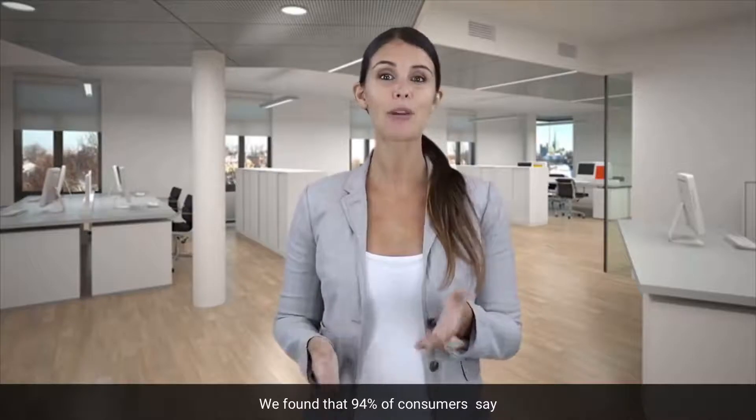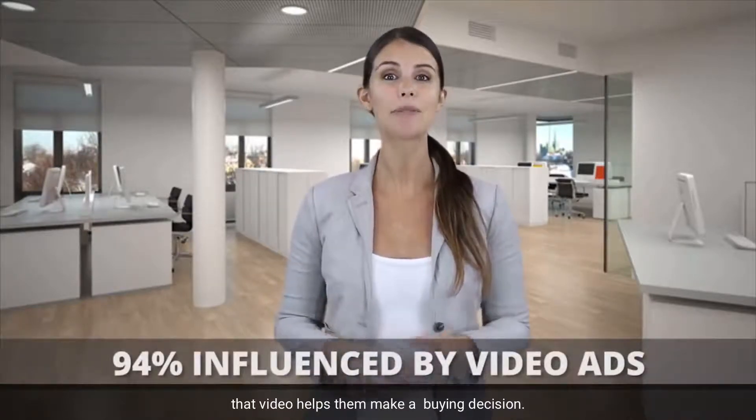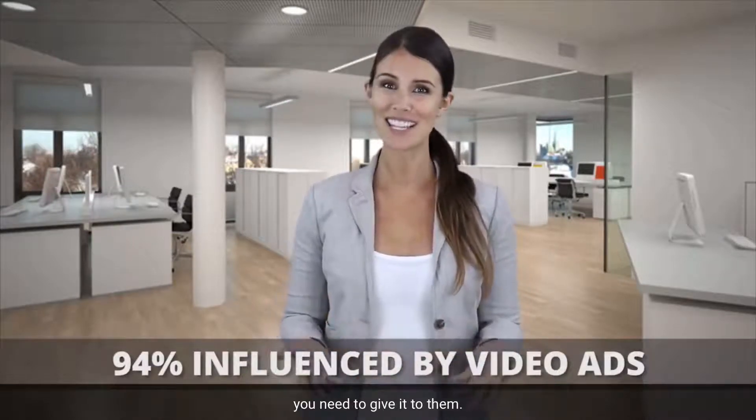But spots are limited. We found that 94% of consumers say that video helps them make a buying decision. So when 94% of your customers want something, you need to give it to them.